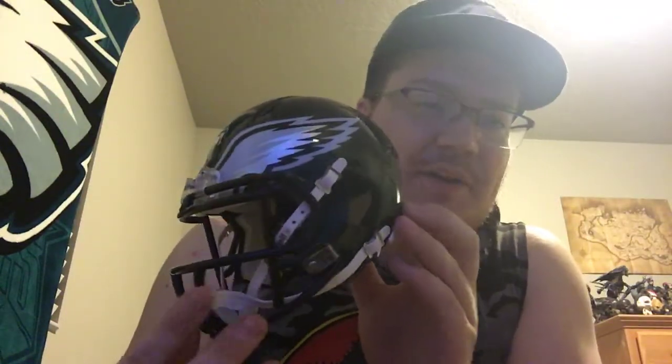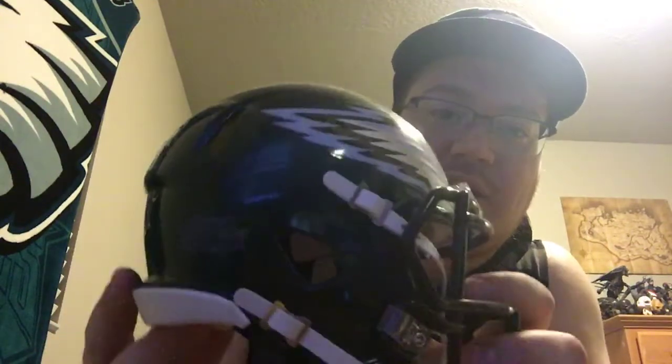I did get another mini helmet. I have one at my work, so I wanted to get one just for my bedroom. I bought the speed variant — the one I have at work is actually like the old helmet, the one Donovan McNabb used to wear, just a solid smooth helmet. This one has holes and stuff in it, more of a running back helmet. I think this is the one Shady McCoy used to always wear. You can never have too many of those.